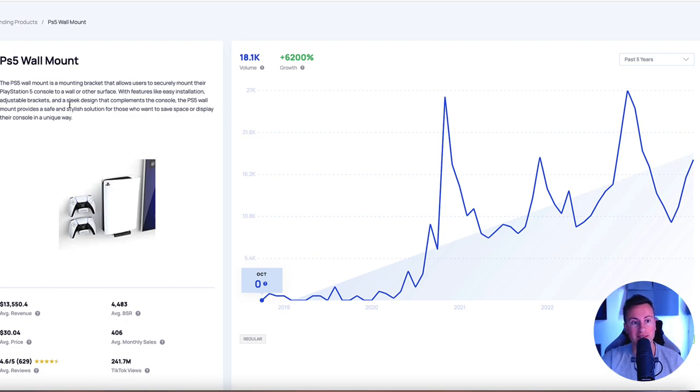For example, products like this PS5 wall mount - as we can see in the past five years it has had a growth volume of 6,200%. It's the sort of product that people buy in Q4, making it the perfect time to start selling a product like this. If you want more product examples after this video, check out the top link in the description where you can get a free downloadable copy of 194 product ideas just like this one.